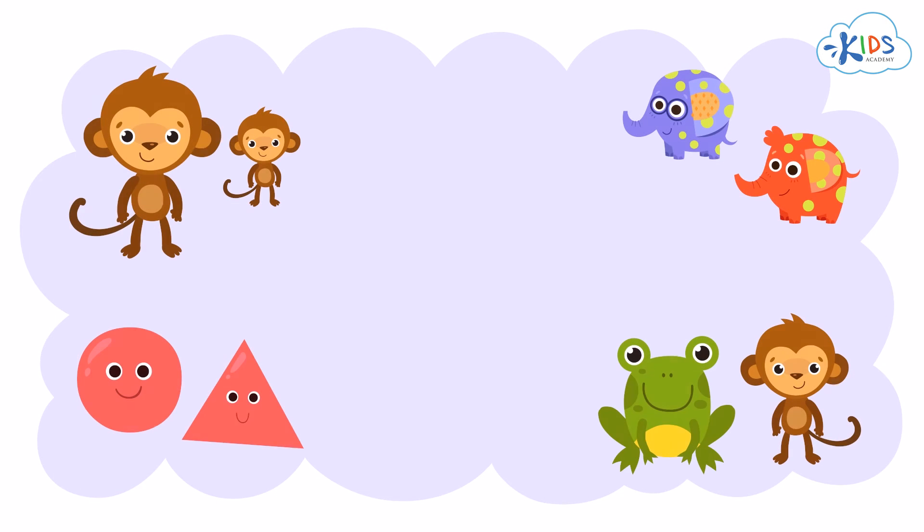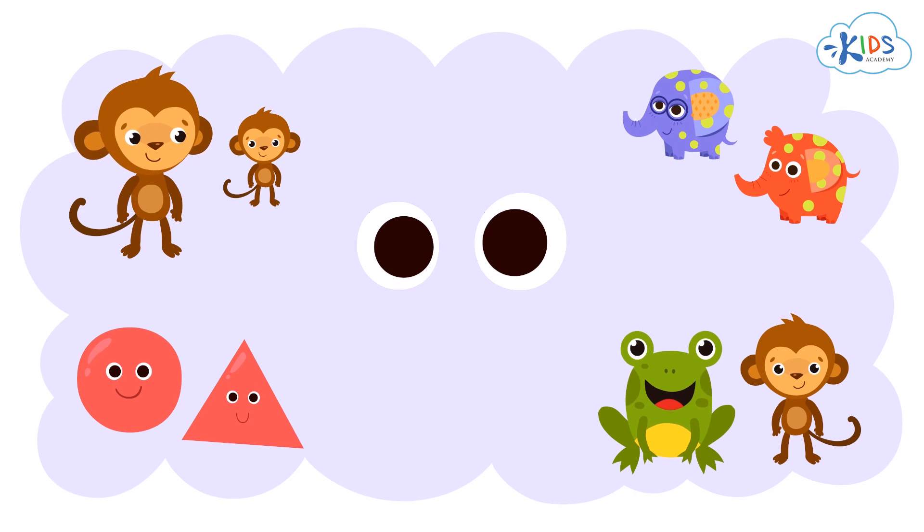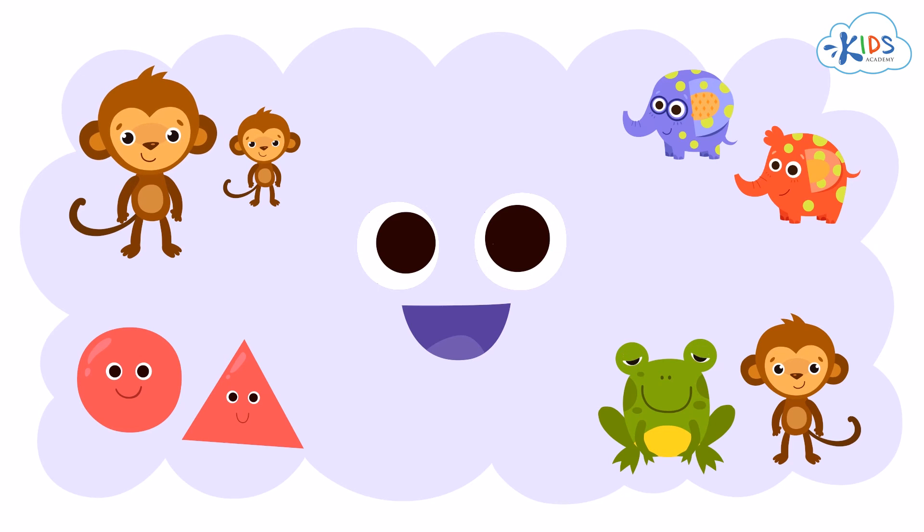Remember to look at all of the objects carefully to see which two objects share something in common. Thanks for watching, boys and girls. See you next time.